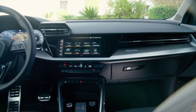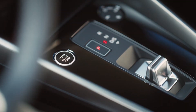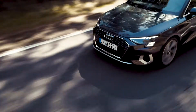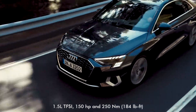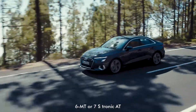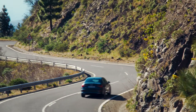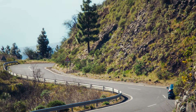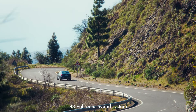Moving on to the business end of the story, the new A3 sedan is available with a choice of two TFSI engines and one TDI engine at launch. The 1.5-litre petrol engine produces 150 horsepower and is available in two versions, with a new 6-speed manual transmission and a 7-speed S-Tronic automatic. In addition to the cylinder on-demand technology, the powertrain with the S-Tronic DCT uses a 48-volt mild hybrid system.